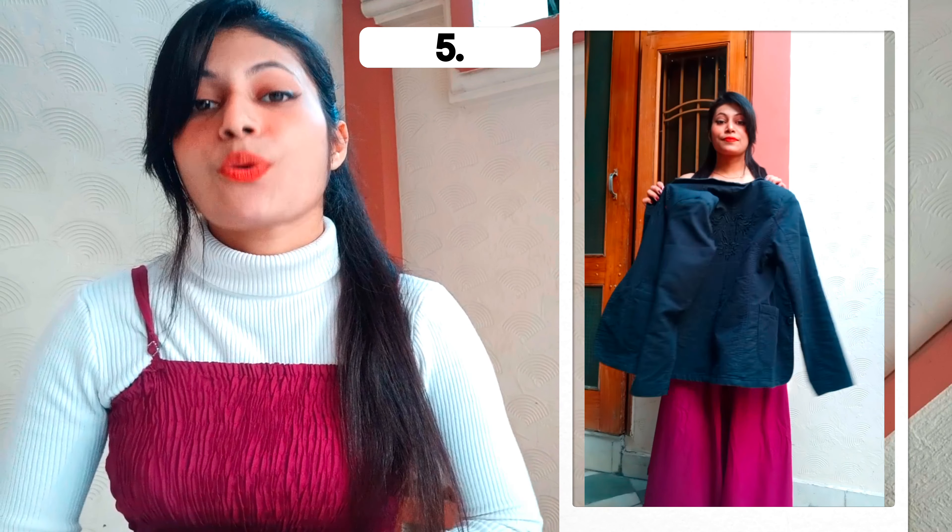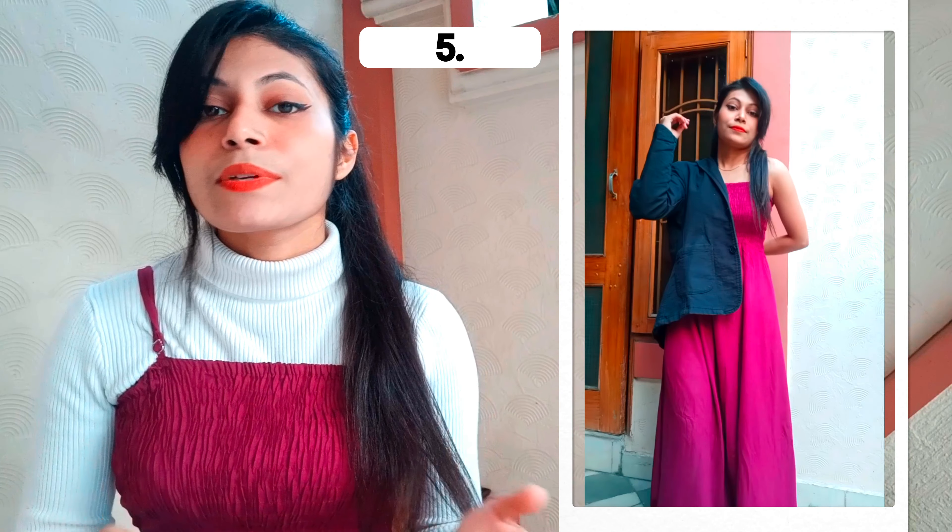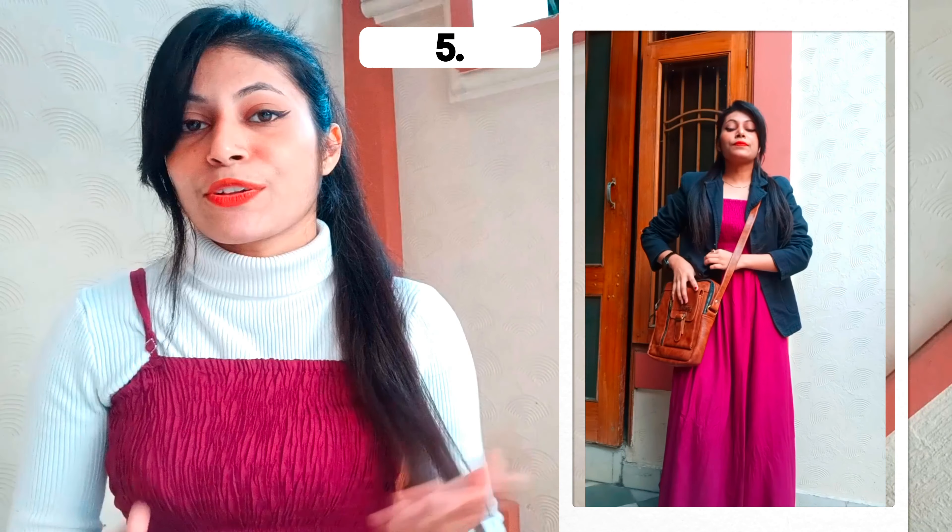In the fifth look, you can wear a coat with your maxi dress. I have used a black coat, but you can wear any color or any type of coat — black, red, or any color. I also showed a brown coat option. This is the fifth look.